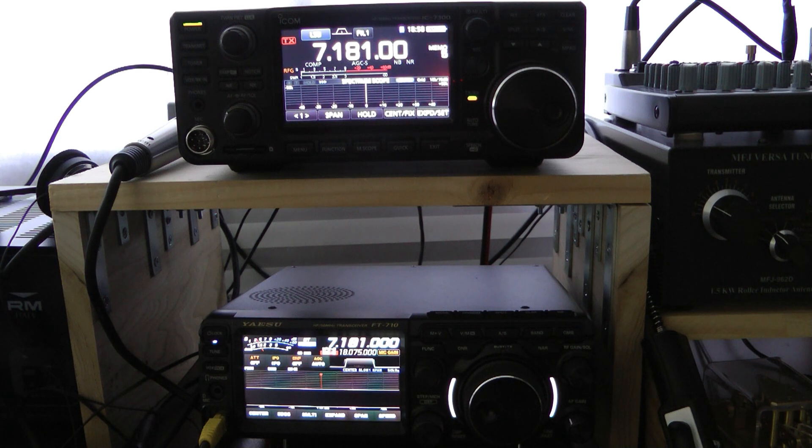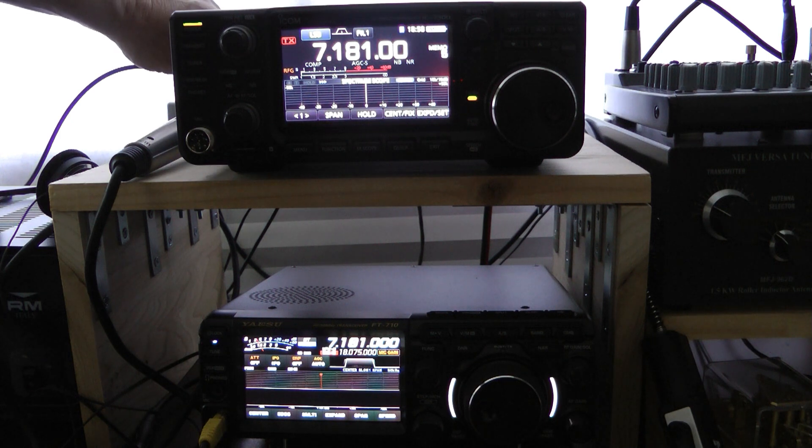So let's listen in here. By the way, DNR is set at three on both radios. We'll start off with the 7300.